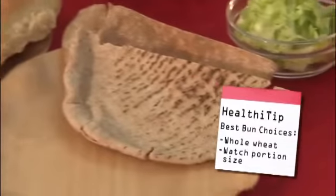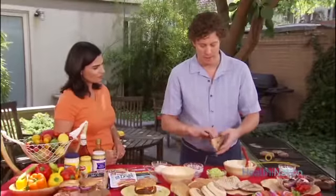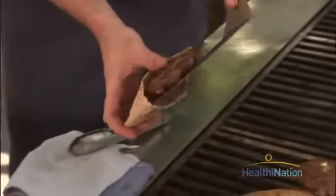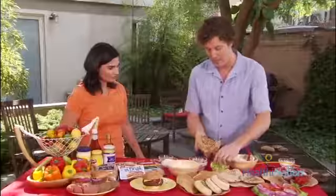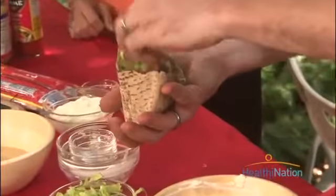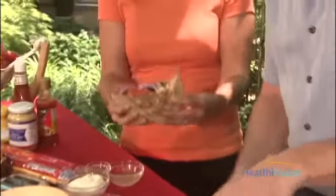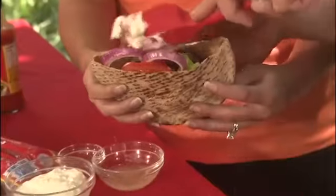Today I wanted to make our burgers with whole wheat pitas. We just pulled them off the grill. We're going to take one of our burgers and slip it inside, then add a little bit of sliced lettuce, a tomato, as well as some onion slices. Then we'll take a little bit of our sauce and pour it right over the top, and that'll be our burger.